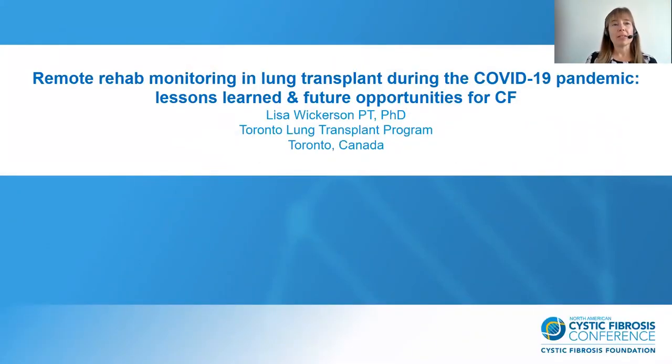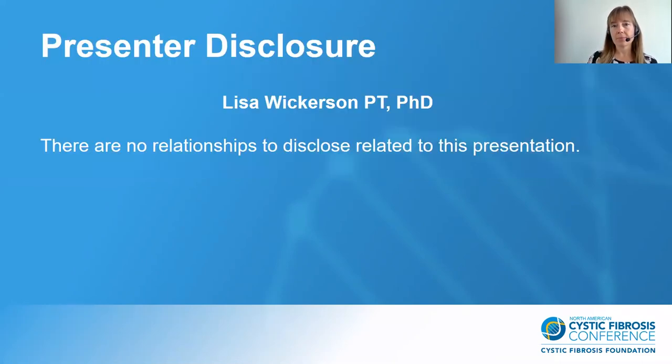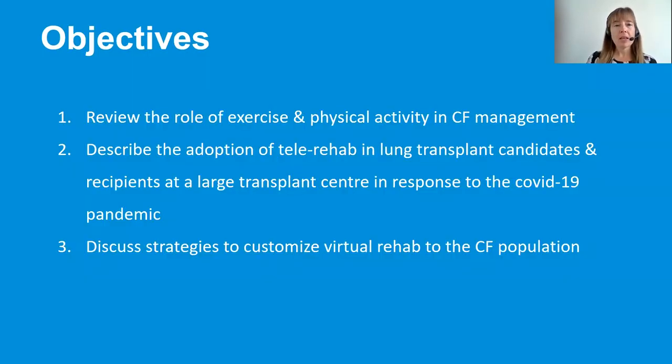This talk will discuss remote rehab monitoring and lung transplant during the COVID pandemic, the lessons we've been learning, and future opportunities for CF. I have no disclosures to declare. The objectives are: to review the role of exercise and physical activity in CF management; to describe the adoption of telerehabilitation in lung transplant candidates and recipients at a large lung transplant centre in response to the COVID-19 pandemic; and to discuss strategies to customise virtual rehab to the CF population.